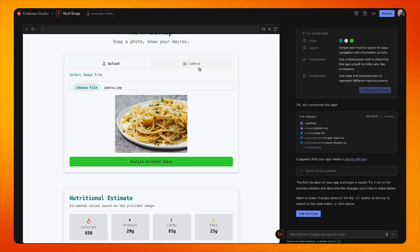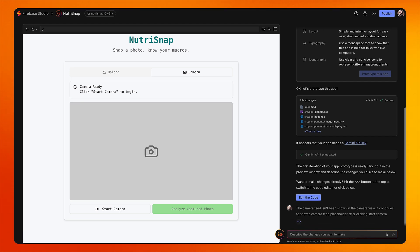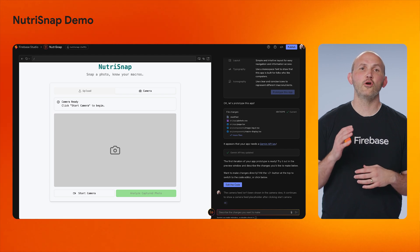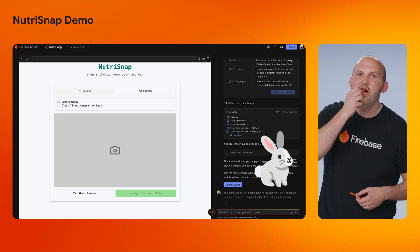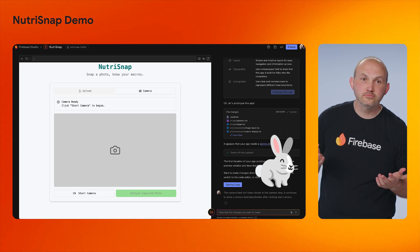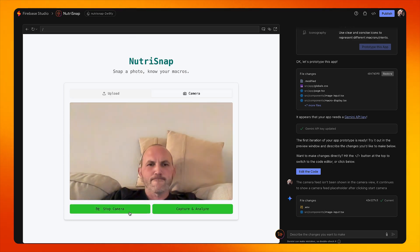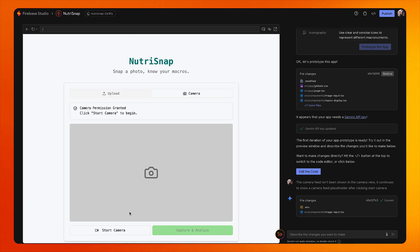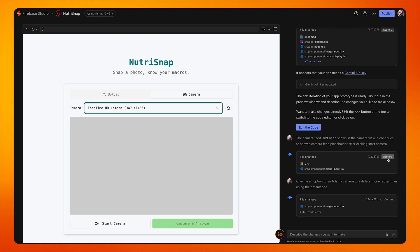Now let's see if I can also use the camera to take a picture — well, that doesn't seem to work properly. So let me request the Prototyper to make an update to the existing app. The Prototyper edits the already-created code, and once it's done it presents that new edition of the app for me to view. In case I am not quite happy with the changes, I can easily revert to a previous version by clicking the restore button.